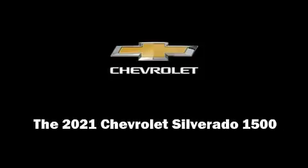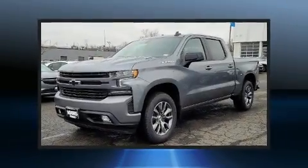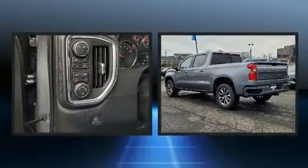Introducing the 2021 Chevrolet Silverado 1500. This four-door, five-passenger truck is ready to drive off the showroom floor.